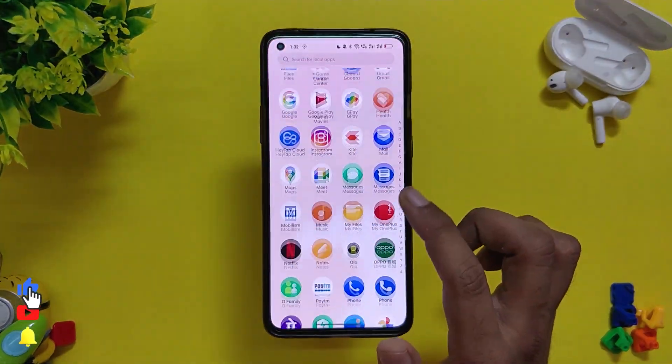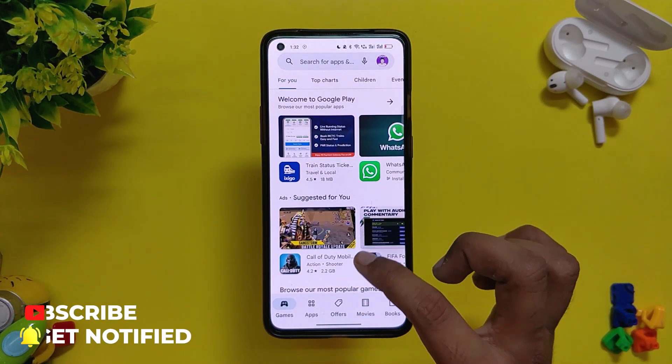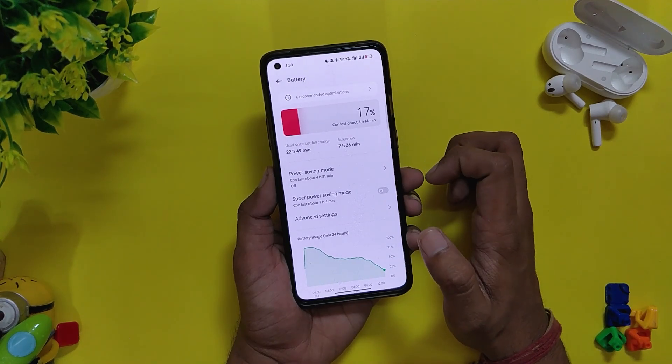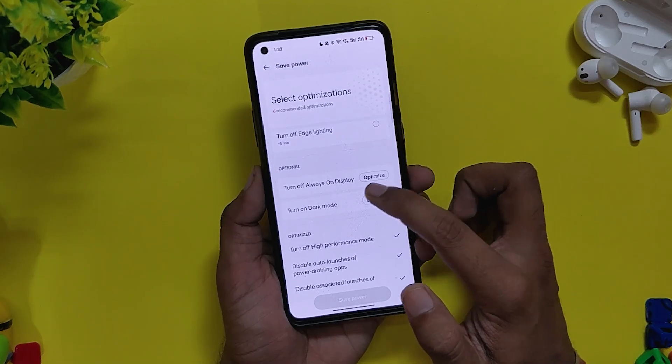The only thing you need to do after installing ColorOS 12 is install the Google Play Store if you haven't done it already, and after that all Google services will be installed on their own. Now let's talk about battery and charging speed. The battery has been just amazing — I'm getting somewhere close to seven hours of screen-on time without any problems.